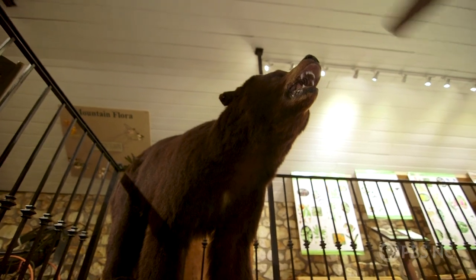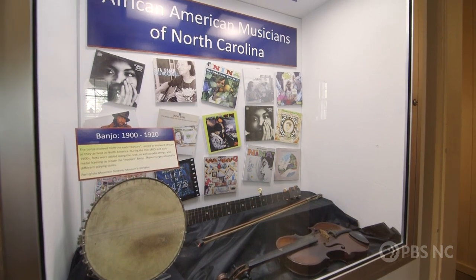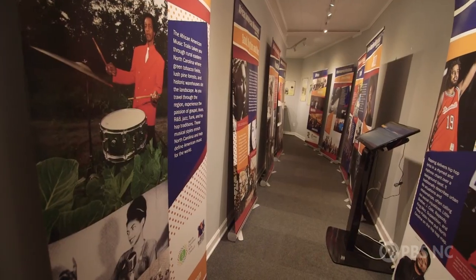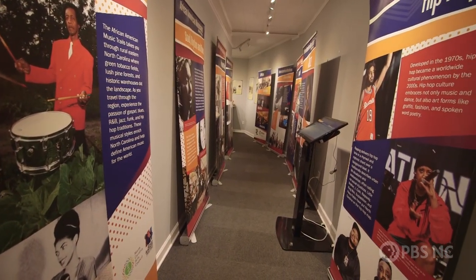From there, more exhibits can be found downstairs. We have a new traveling exhibit that's about African American music. It has a sound interactive with that, so you can actually play and hear the songs and the music, as well as see the pictures and everything that goes with that traveling exhibit.